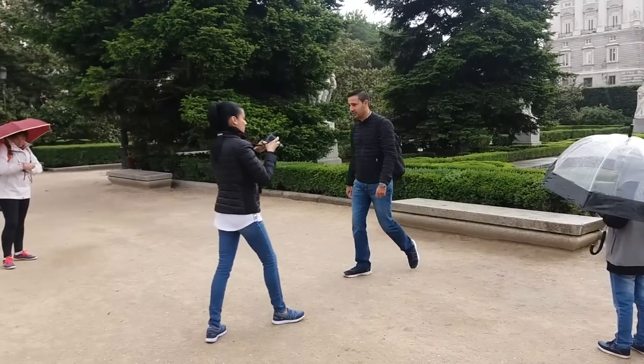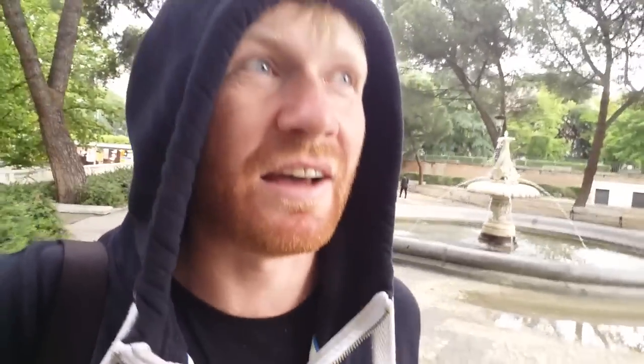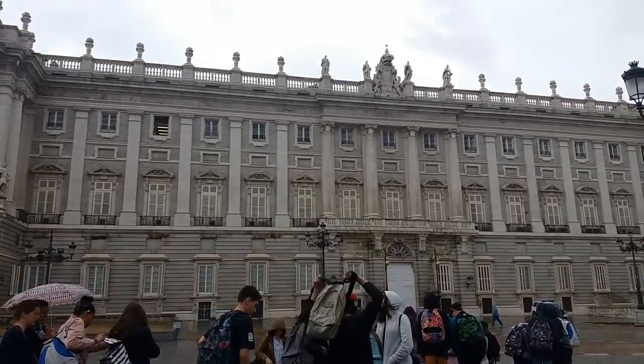We're here in Jardines de Sabatini, one of the gardens outside the royal palace. It has started raining again, which means the light is not as nice as it would usually be. Madrid is a place with some very beautiful weather and very beautiful light — but sometimes it rains, and we're just going to keep filming. The royal palace is right over here and it's a pretty large building. I'll just take you around the outside of it. We'll see the cathedral also because it's right next door — so this will actually be seven places you should see in Madrid, not five as I had originally planned.